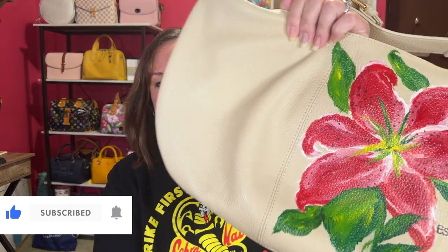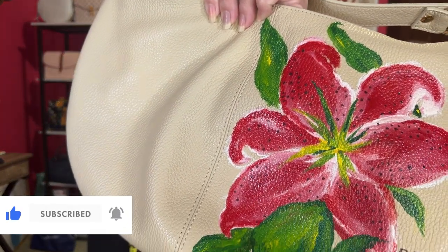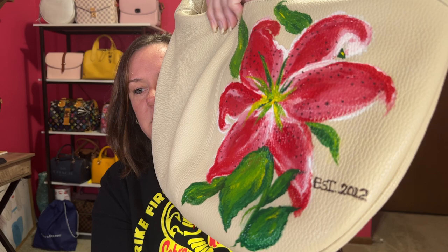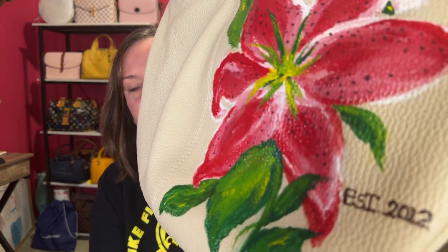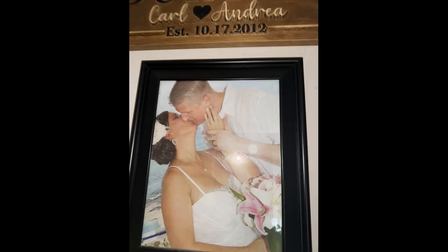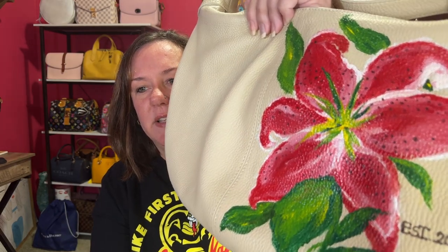What did she paint? This is the flower that I wanted — I'll show you up close. This is her interpretation of the Stargazer Lily. I love all the colors, the dots, and the 'Established 2012' is when me and my husband got married, so she added that for me.